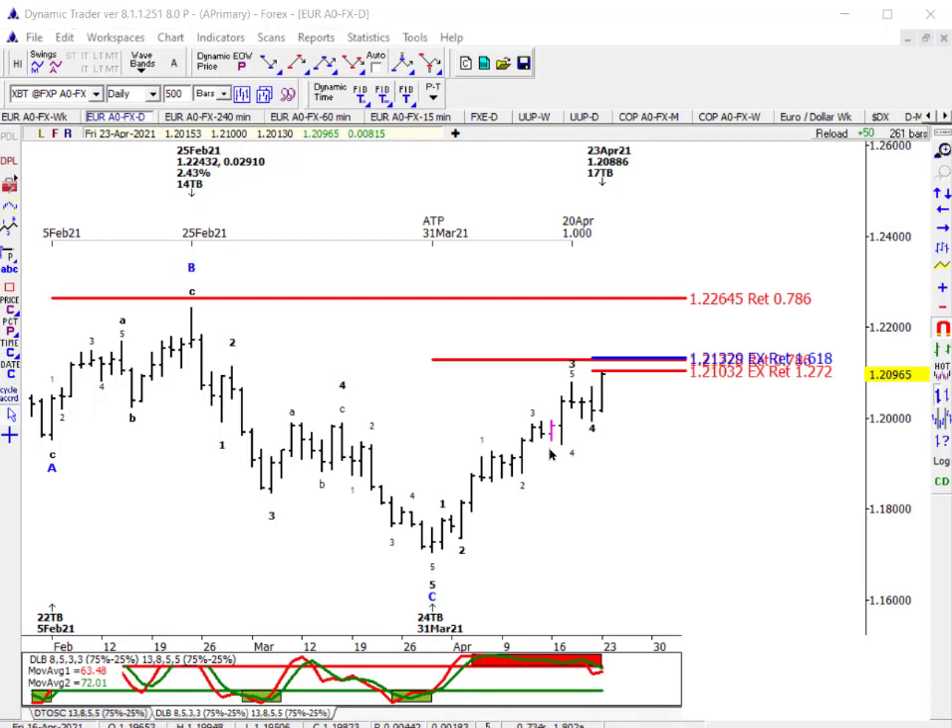This is daily data. I'm going to put my cursor on a week ago, last Friday the 16th. As of last Friday, you can look at the video from last week — we were looking for a probable high. We were going to probably get a little bit higher early in the week, and then probably make at least what we call a daily high, followed by a corrective decline of three to five days. So we certainly went higher on Monday.